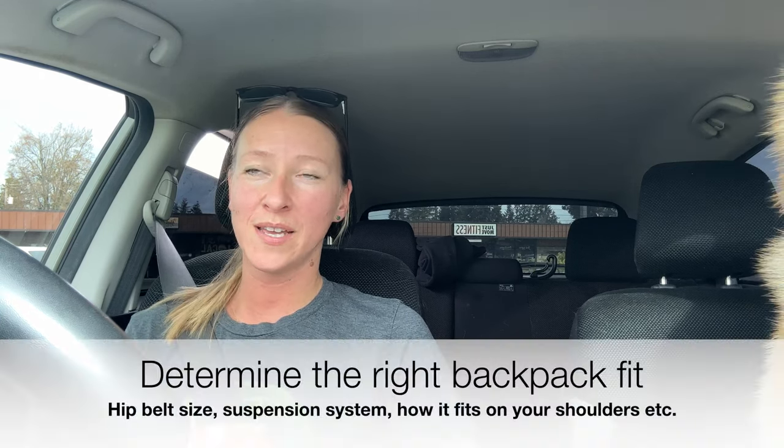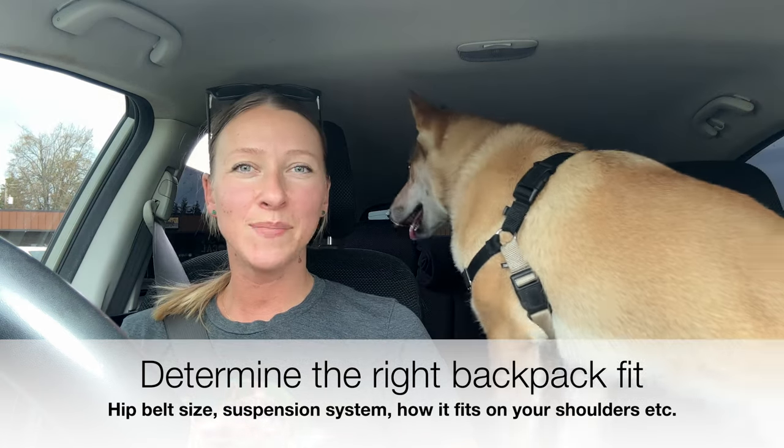Next is determining the right backpack fit. This can be a little bit tricky if you are not purchasing a backpack from an outdoor retailer like REI. If you go to REI or a store like that, you can go in, try on the packs, make sure it fits you well, that nothing is rubbing. They also have sandbags there so you can literally weigh down the pack and feel what it's like to have 30 pounds in it.